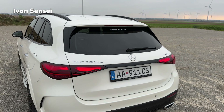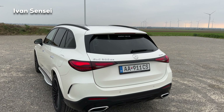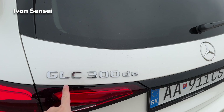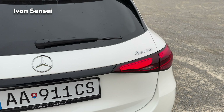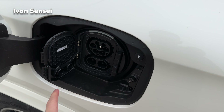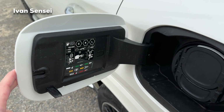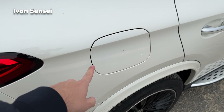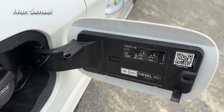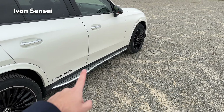It looks pretty nice and reminiscent of the EQ models. Here is the GLC 300de - the plug-in hybrid diesel Mercedes in 4Matic version. On the left side you can find the charging port, and you can also do quick charge thanks to the CCS connector - not many plug-in hybrids have this, and that's why Mercedes is unique in this way. On the right side we have the diesel tank and AdBlue to lower emissions. You can see here B7, B10 diesel and tyre pressures as well.